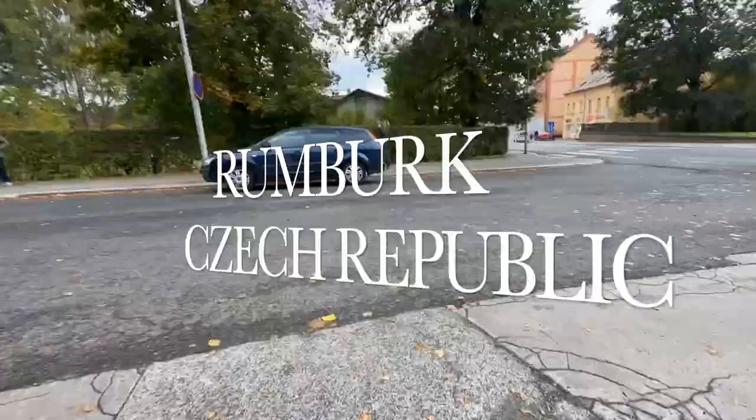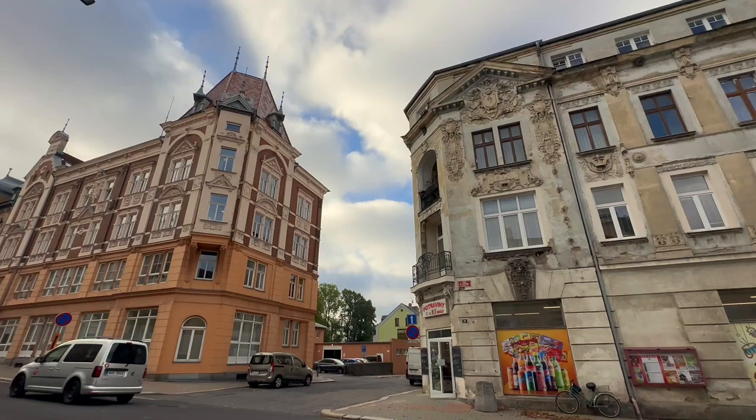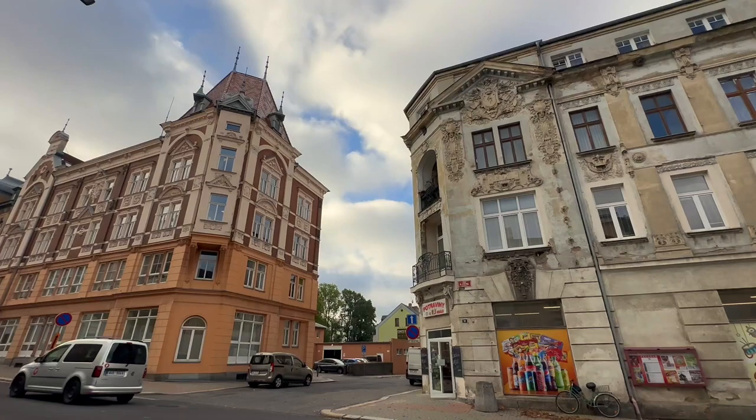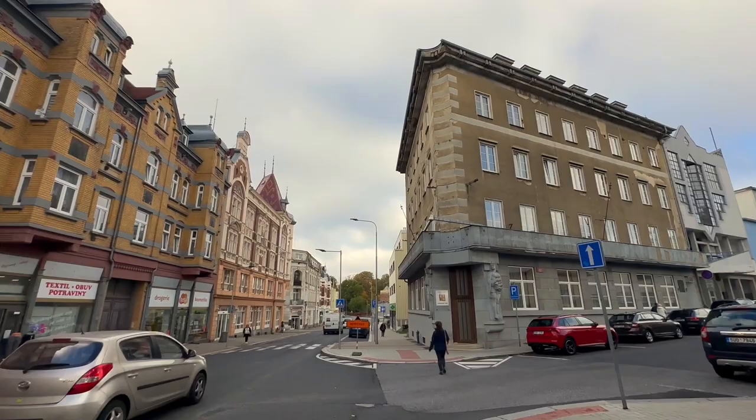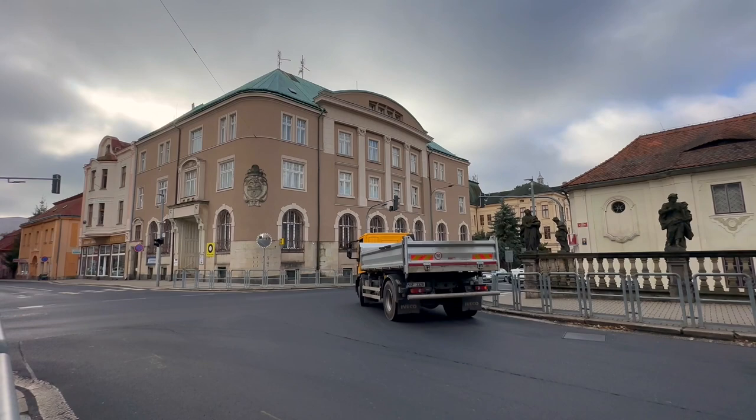Rumburg is a town in the Děčín district of the Czech Republic. The first written mention of Rumburg is from 1298, and by 1377 it is already referred to as a town. Between 1713 and 1764, English merchants settled here and foreign capital contributed to the long-term development of the town.